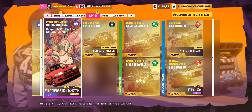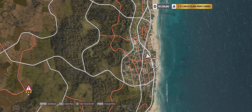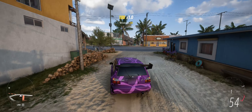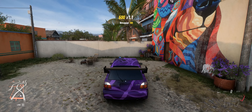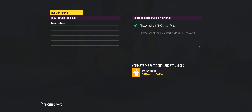Hey guys, and welcome to the Series 18 Winter Photo Challenge Horizon Pulsar. Photograph the 1990 Pulsar at the Wawa Lion Mural at Playa Azul. It's over here — if you jump to this white road and then just past the red one, the very next one is this one. It's on the back of that big yellow house. Get into your Pulsar, go into photo mode, and hopefully something like that, and then you get a lion tank top.